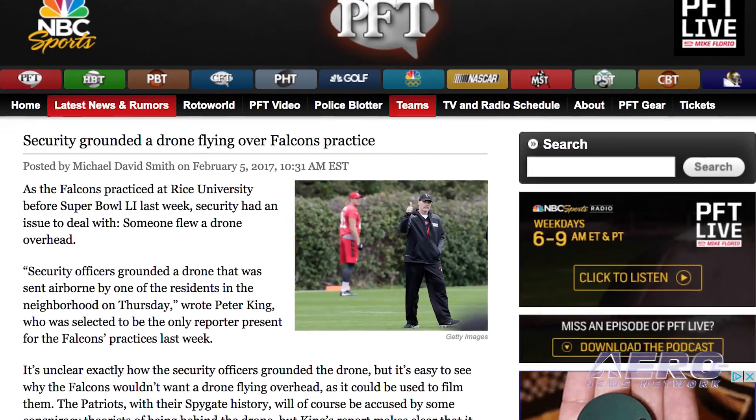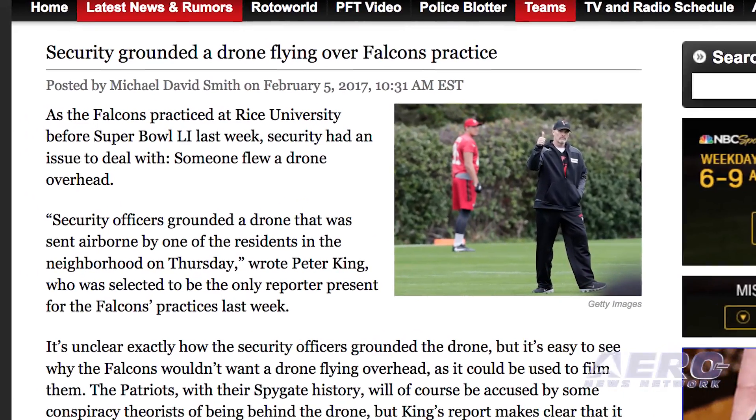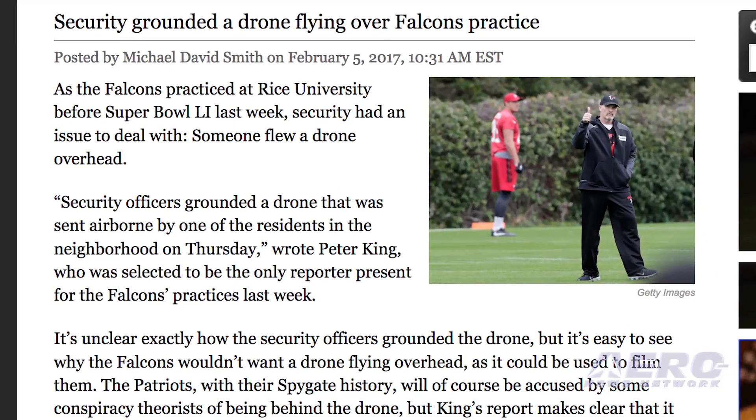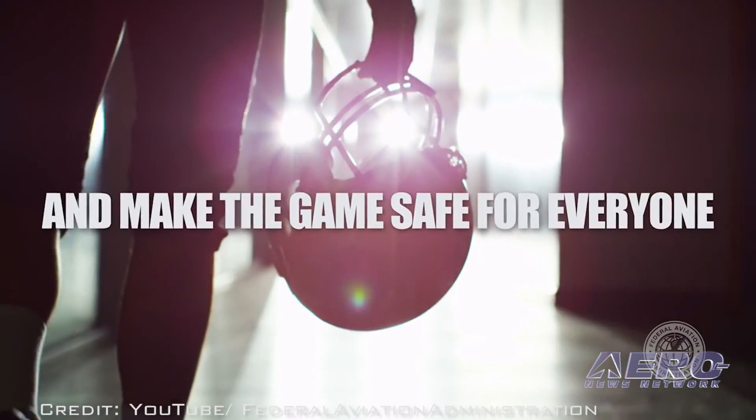On the other hand, as the Atlanta Falcons prepared for the Super Bowl, someone living near their practice site decided to try to get a peek at the team practice. Security grounded the drone, and the incident was described by the NFL as a brief security heads-up.